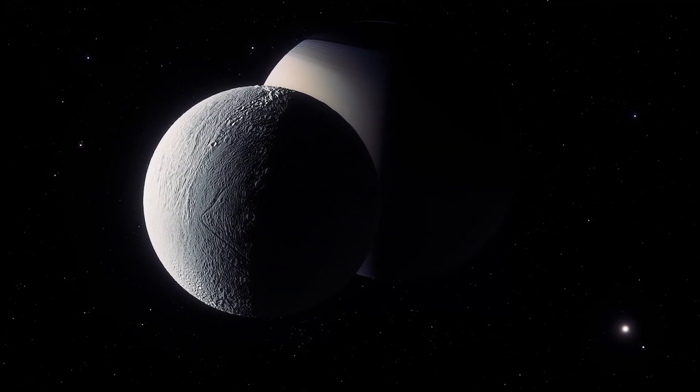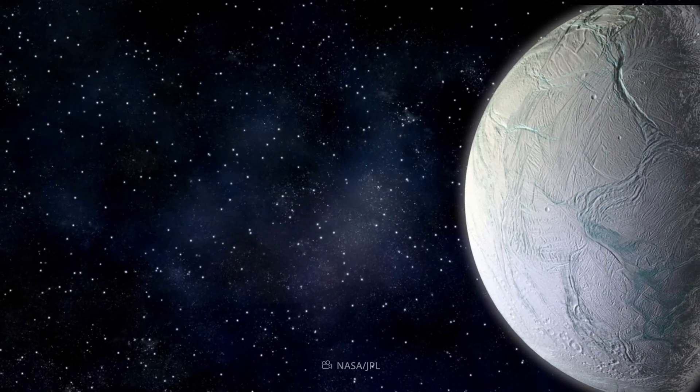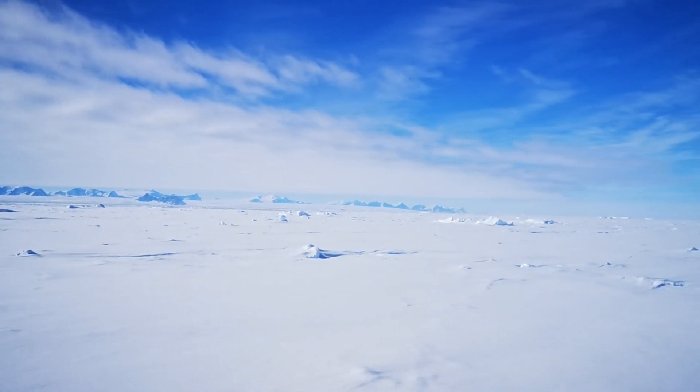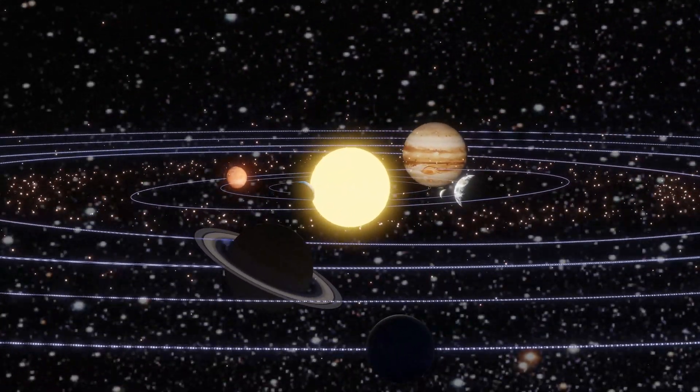Enceladus is Saturn's sixth most giant moon. Its diameter is 500 kilometers, or about a tenth of Titan, Saturn's largest moon. Enceladus is primarily covered in new, spotless ice, making it one of the most reflective bodies in the solar system.